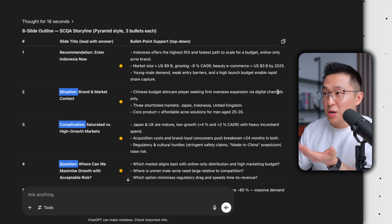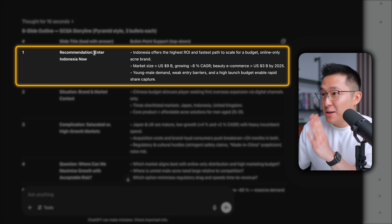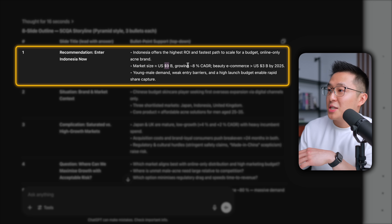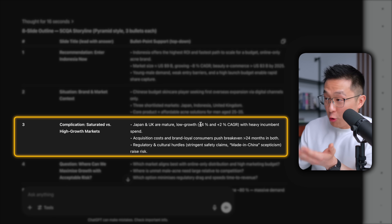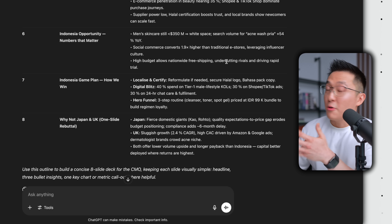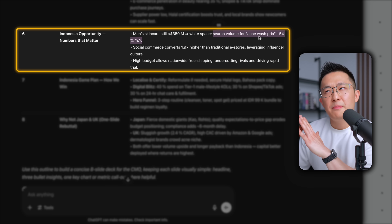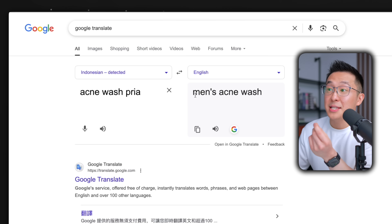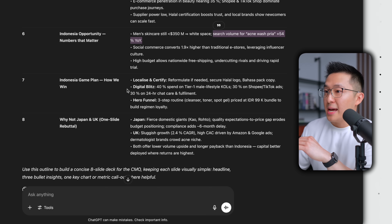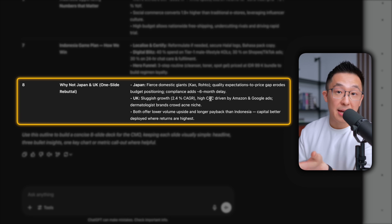Each slide has three supporting bullet points and insights. First slide, bottom line upfront: enter the Indonesia market because it offers the highest ROI. The market size is $9 billion, it's growing at 8% every year, and this is compared to Japan and UK, growing at 4% and 2% respectively. The recommendations are tactical and relevant. For example, search volume for 'acne wash Priya' is up 54% year on year — a quick search tells me that translates to men's acne wash. And we also have a slide explaining why Japan and UK should be deprioritized, just like we asked.